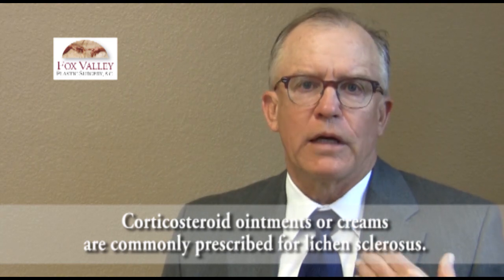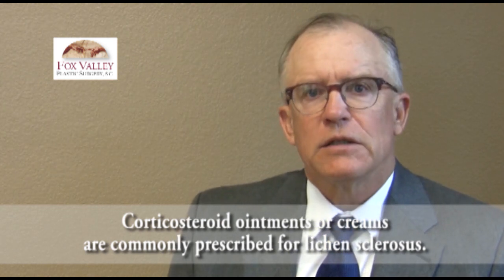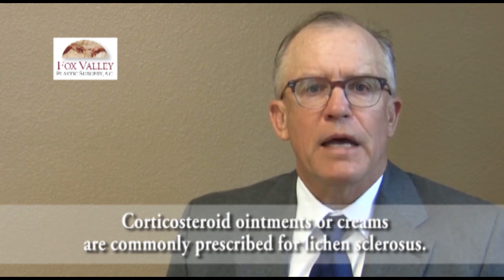Gynecologists treat this typically by putting patients on topical medication. The problem is that the medication they typically use topically is a steroid. Now we know from treating chronic wounds and specifically chronic scars that if we inject steroids into chronic scars, we can make a thick, bad-looking scar thinner and flatter because we make it atrophic. So when we take somebody who has an atrophic situation and they're itching horribly, and put steroids on them, it can make it feel better for a while, but it makes the underlying process worse.